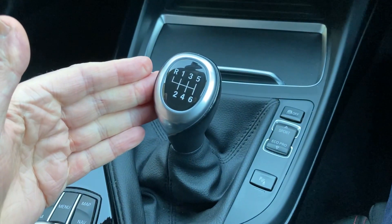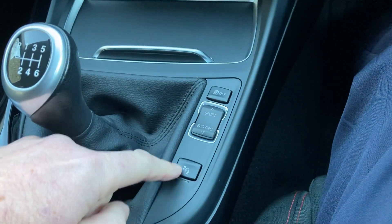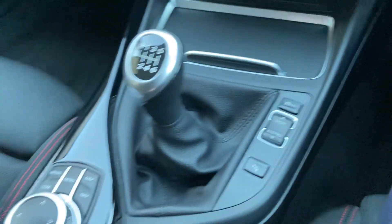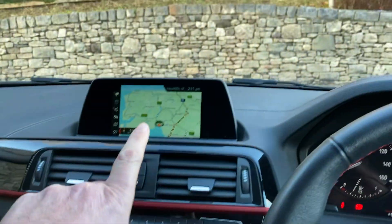Behind that we have the six-speed manual gearbox with the different driving modes. You can turn the parking sensors on or off manually, but they will come on automatically when you get near to something. You've got the iDrive controller which operates the screen up there.